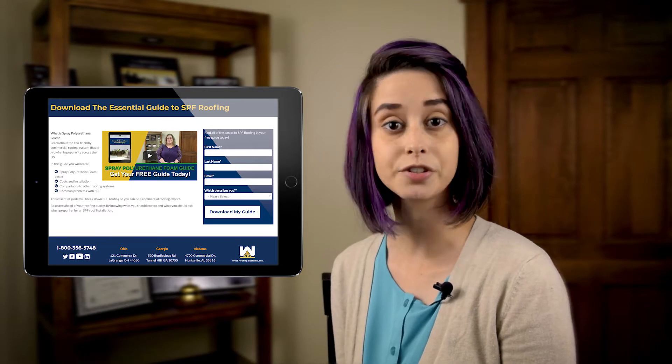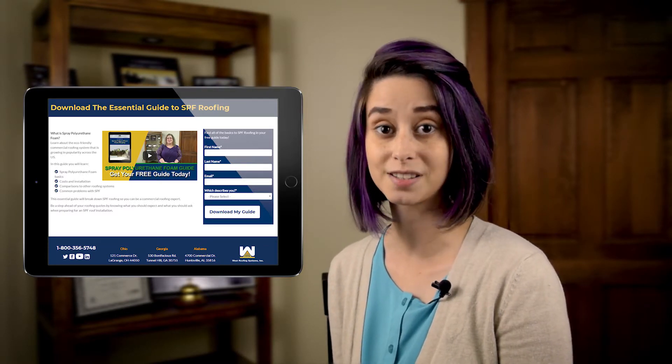You can learn more about R-Value on our website, and you can learn more about SPF roofing by downloading our Essential Guide to Spray Polyurethane Foam Roofing today.